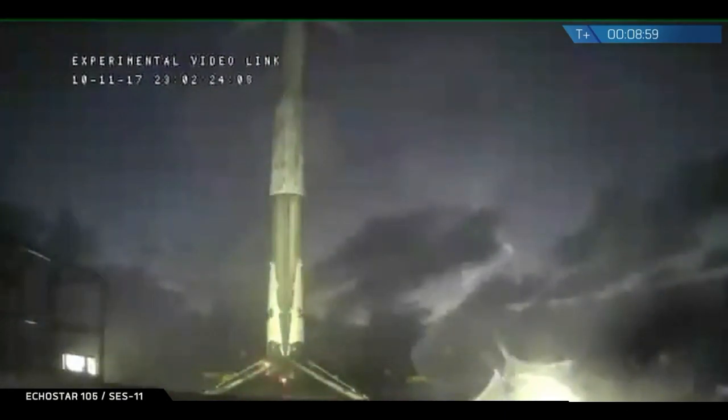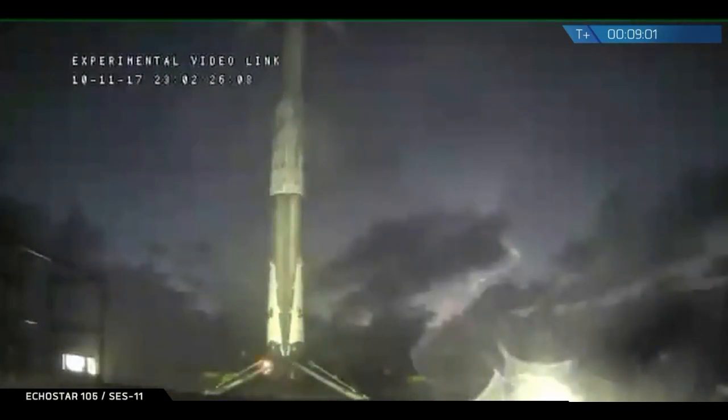Yet another successful landing of the Falcon 9 first stage. This is our 18th successful landing of the Falcon 9 rocket.